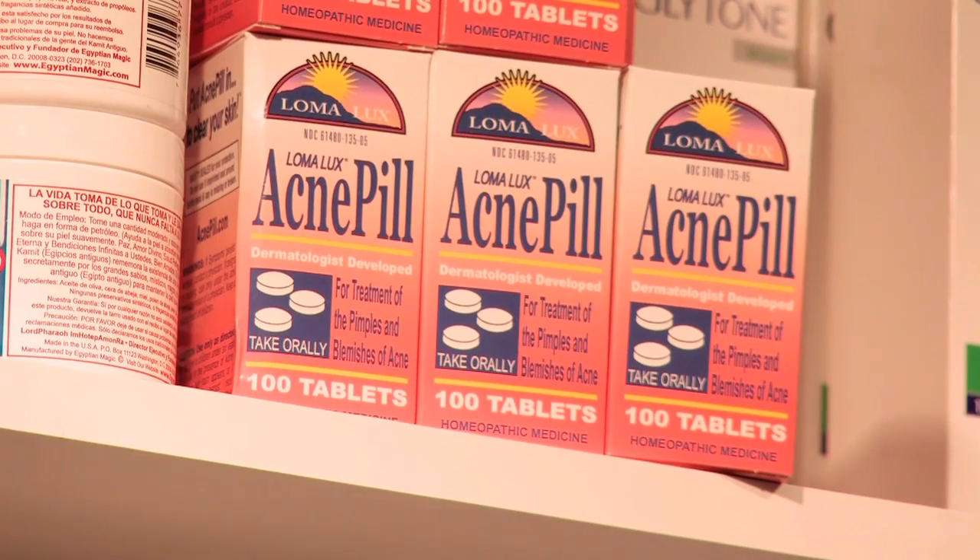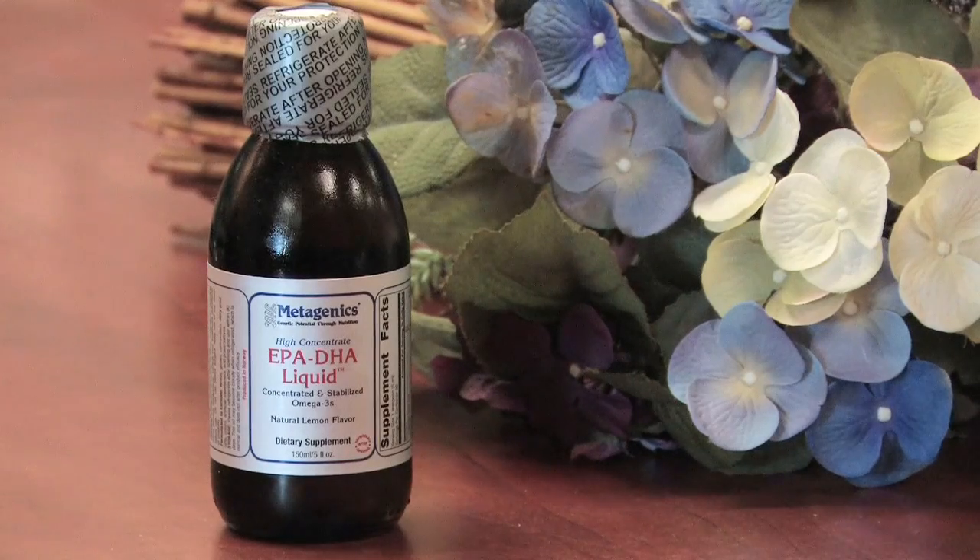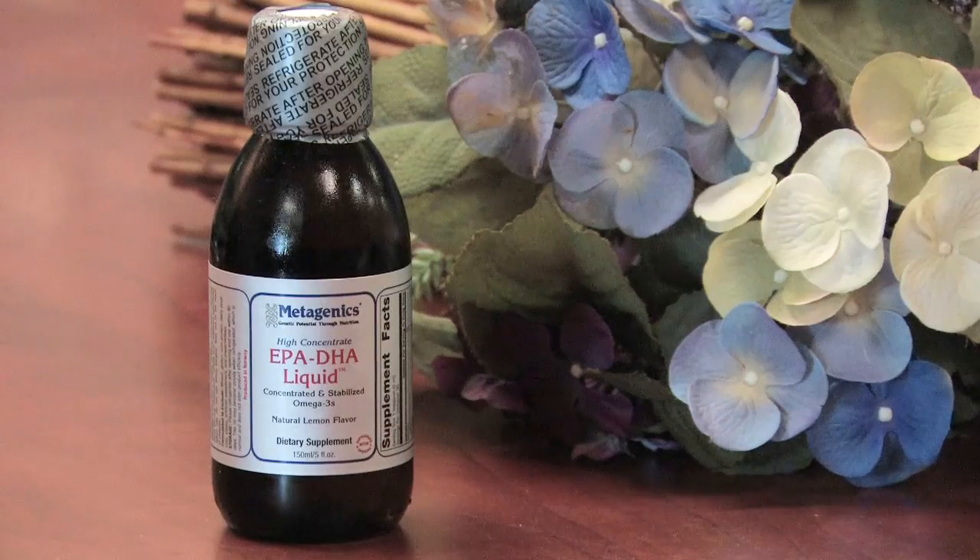For individuals who want to stay away from an oral medication, there are some other options such as homeopathic pills. Homeopathic pills help your body heal the acne on its own, so it just is an enhancer of healing. Finally, I like to recommend omega-3 fish oils to my patients with sensitive skin and acne because it is anti-inflammatory and helps to reduce the sensitivity of the skin.